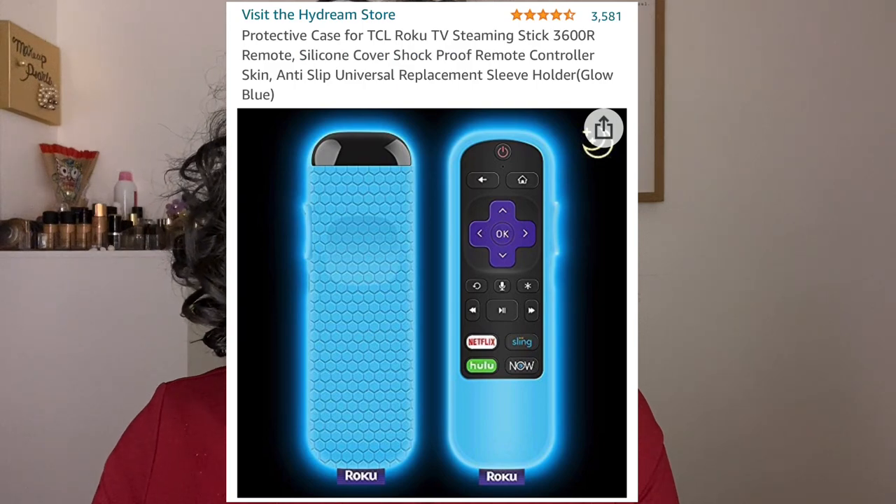I bought a new TV and needed something for my remote, so I picked up a protective glow-in-the-dark case for TCL Roku TVs. It actually does glow in the dark, which makes it really easy to find the remote when I lose it.